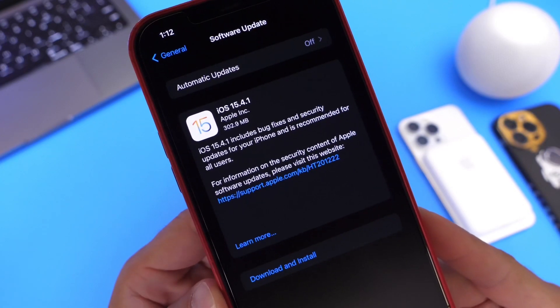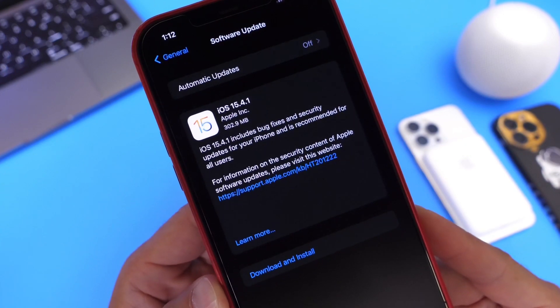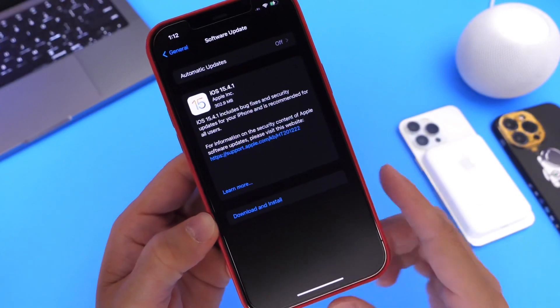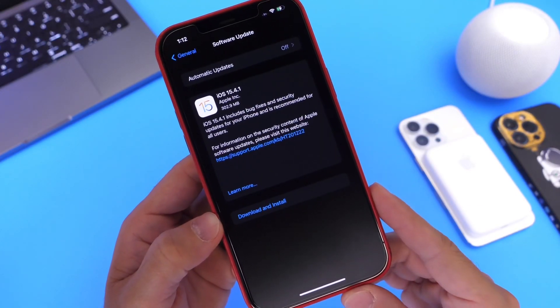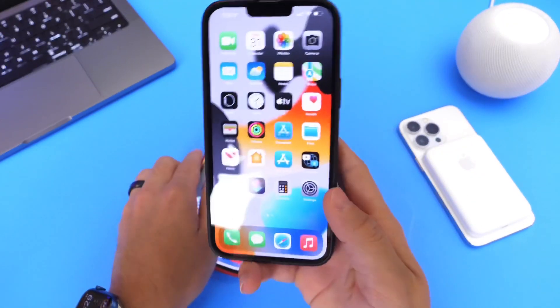Now, this software has been highly anticipated for many users. Of course, we'll go over everything that's new within the latest update. There are some important bug fixes, so this is the software that you may want to update to if you did update to iOS 15.4. And I'll tell you guys why in just a few seconds.